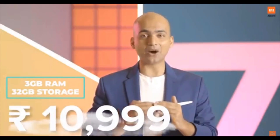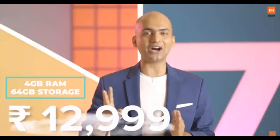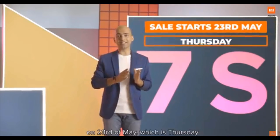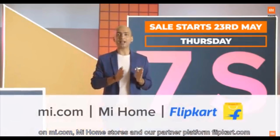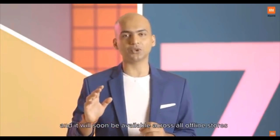The honest price of the 3 GB, 32 GB variant is only Rs. 10,999, and the 4 GB, 64 GB variant is being launched at only Rs. 12,999. It will be available starting this week on 23rd of May, which is Thursday, on Mi.com, Mi Home Stores, and our partner platform Flipkart.com. And it will be soon available across all our offline stores.